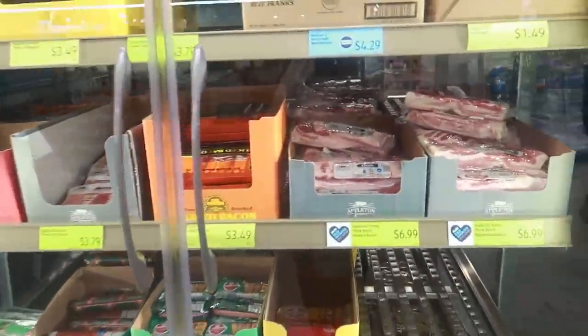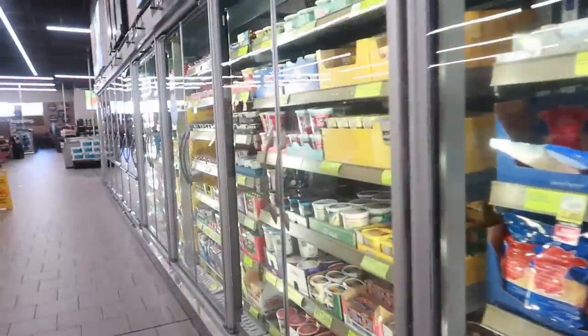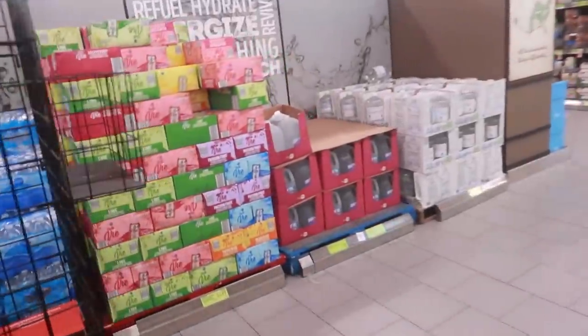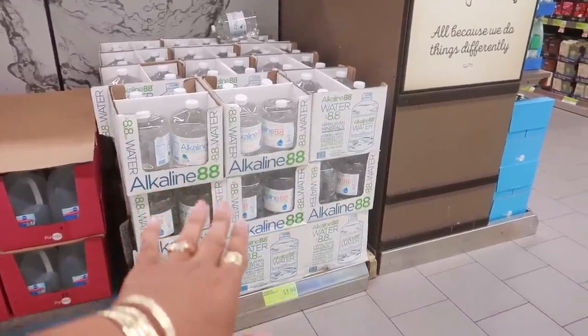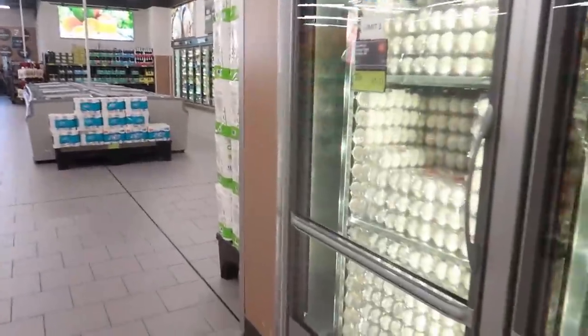Now I'm by the frozen section. Bacon is $6.99. There's some juice and water over here — I really do need some water. I like that alkaline 88 water for $1.99. I may double back and come get some of that.